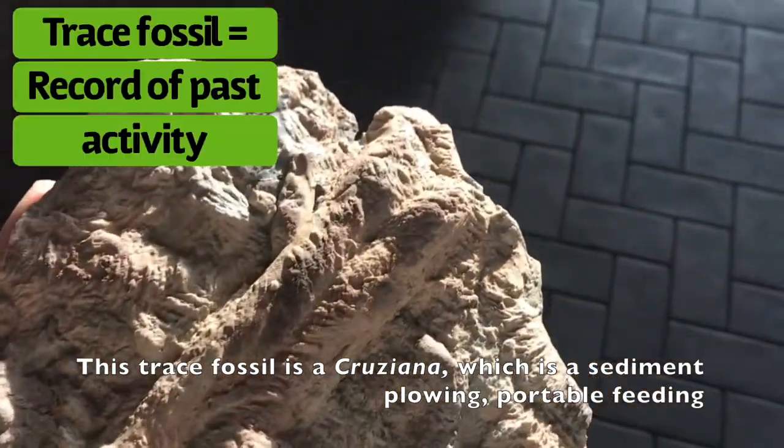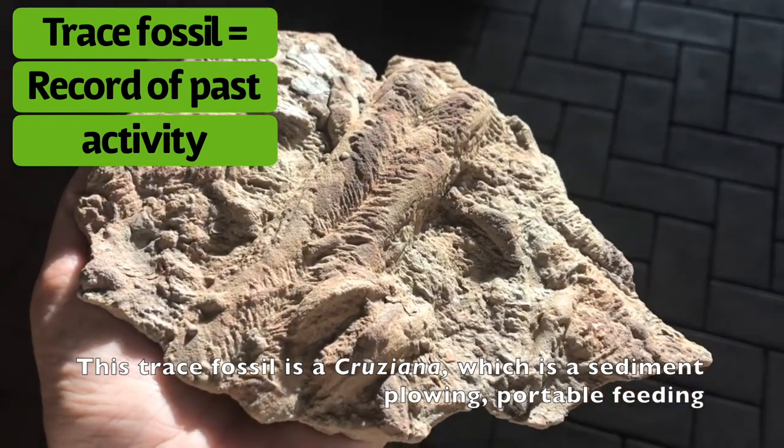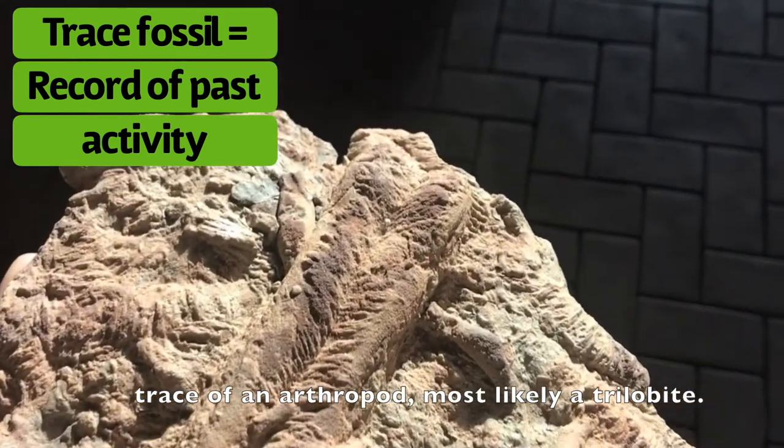This trace fossil is a cruziana, which is a sediment-plowing portable feeding trace of an arthropod, most likely a trilobite.